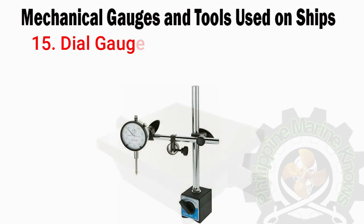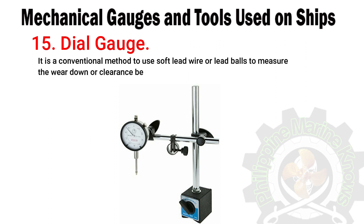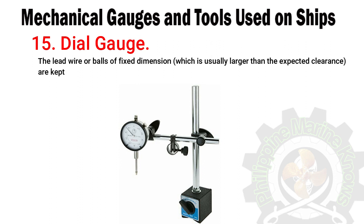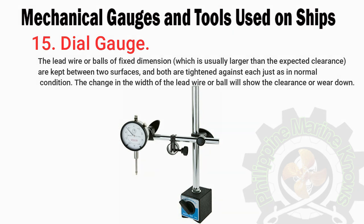Number fifteen: dial gauge — lead wire method. It is a conventional method to use soft lead wire or lead balls to measure the wear down or clearance between two mating surfaces. The lead wire or balls, of a fixed dimension usually larger than the expected clearance, are kept between two surfaces and both are tightened against each other as in normal condition. The change in the width of the lead wire or ball will show the clearance or wear down.